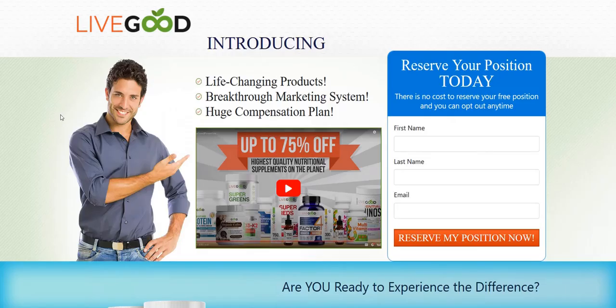This is the standard LiveGood page that a lot of people are promoting. They're going directly to this — I've seen lots of people even buy paid advertising directly to this page, which I do not think is a good idea, because these company-branded pages have been seen all over the place. They get a bit saturated and they're not really designed for optimum leads conversions or sales conversions.